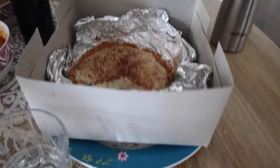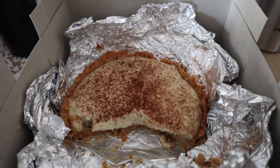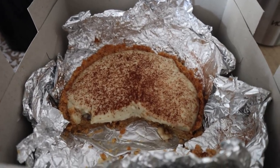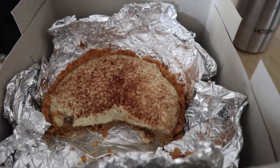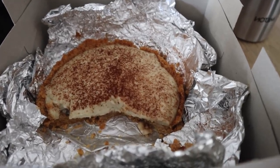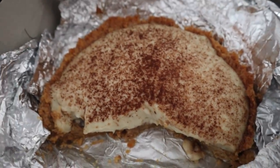If you guys follow me on Instagram, you know I'm obsessed with this banana custard pie thing from this home baker. I'll link his Instagram in the description. He is literally — this is the best thing I've ever, ever, ever had.